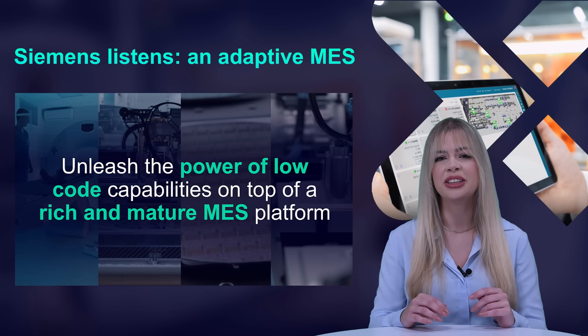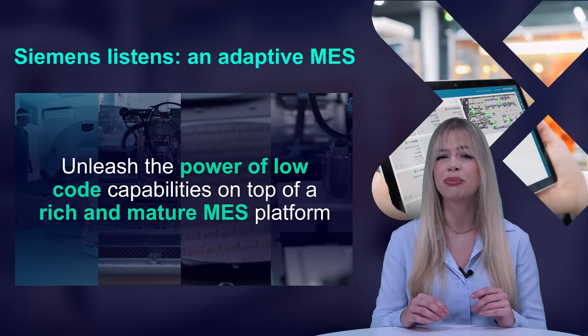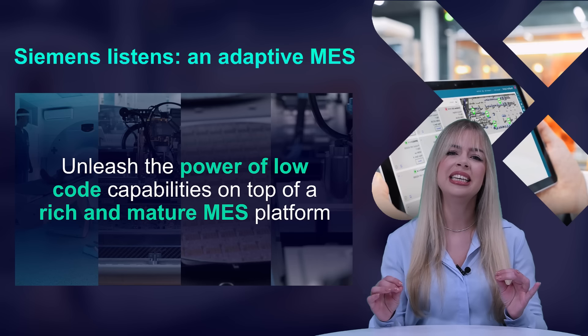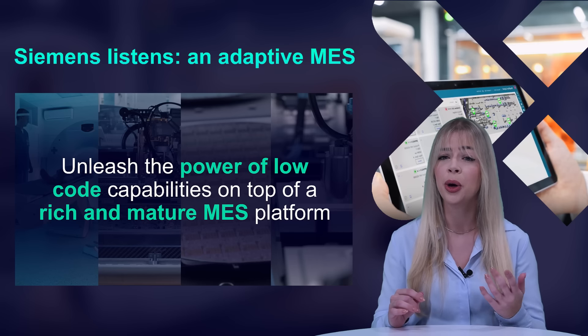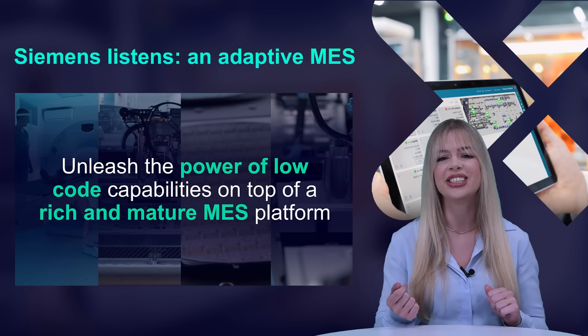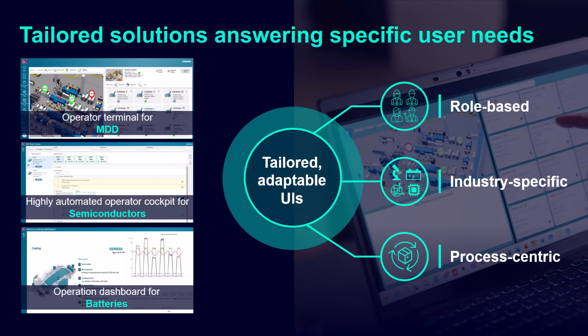Mendix is also a leader in the Gartner 2023 Magic Quadrant for enterprise low-code application platforms for the seventh year in a row. Front-end applications can now be easily adapted in a low-code environment by personnel with lower IT skills and greater domain expertise, leading to manufacturers taking ownership of UX personalization and co-creation. What makes the synergy between Mendix and OpCenter Execution special is that it offers a tailored solution answering specific user needs, with a variety of out-of-the-box templates that are role-based, industry-specific, and process-centric.